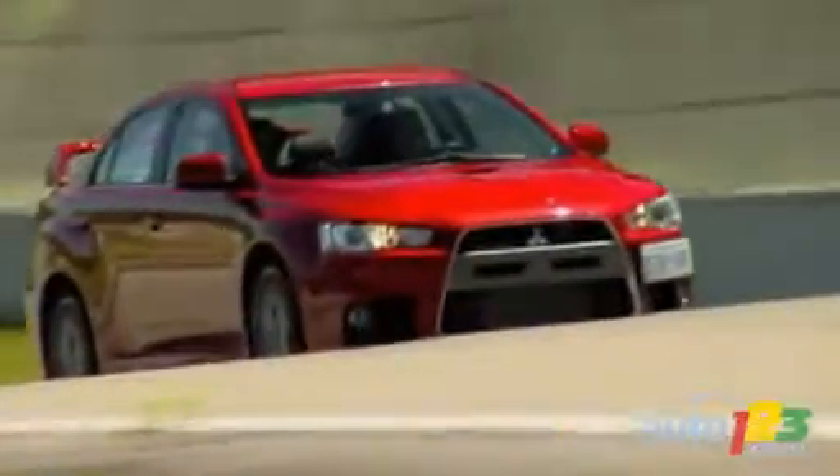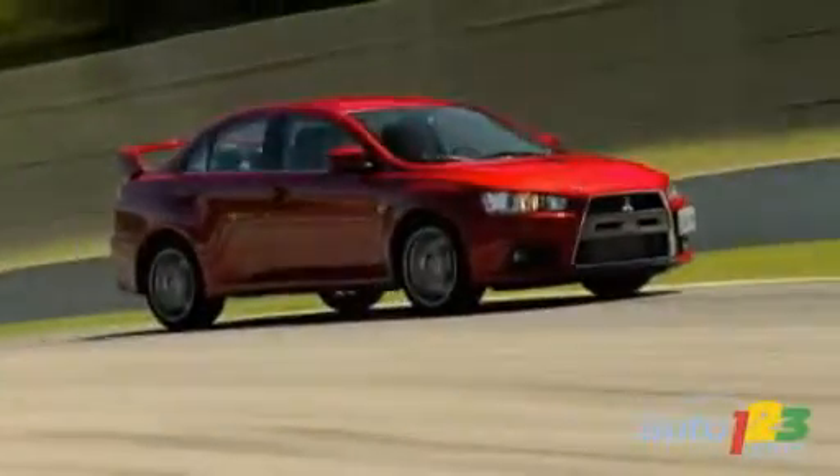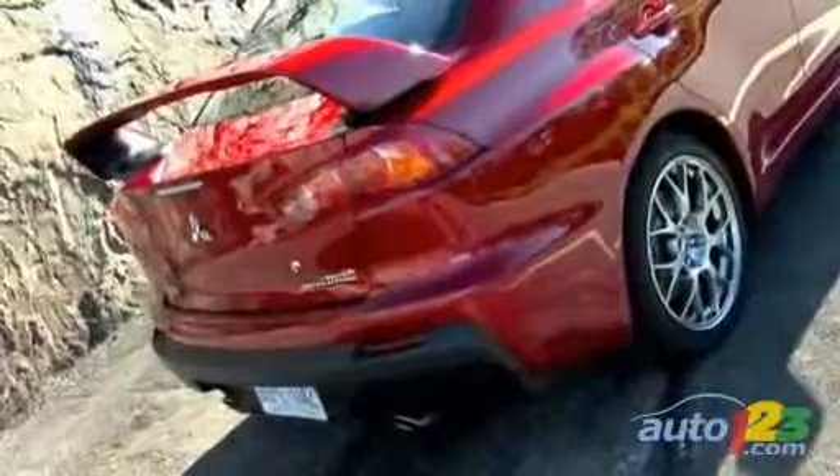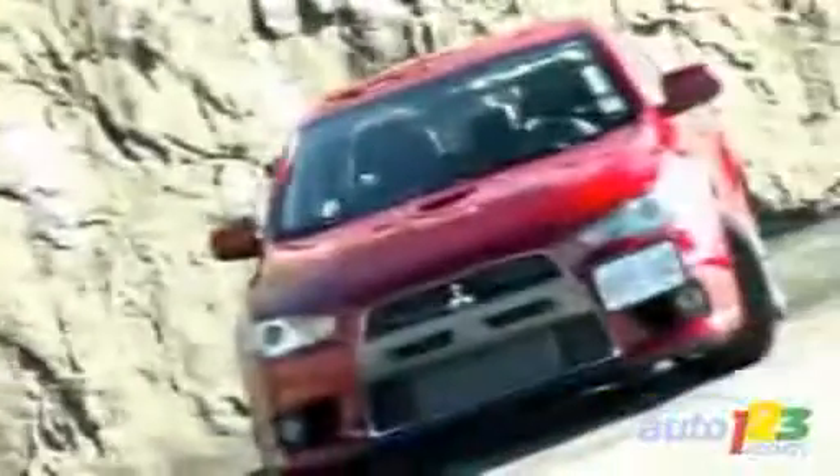The Mitsubishi Lancer Evolution MR starts at $47,498, or $6,000 more than the price of a base GSR. A $4,000 premium package can also be added, which includes an upgraded sound system with navigation and Bluetooth connectivity as well as a sunroof.